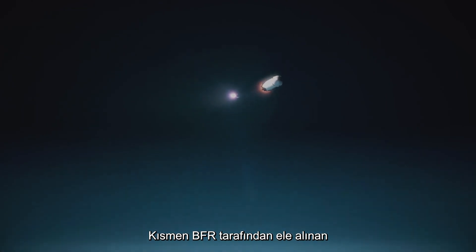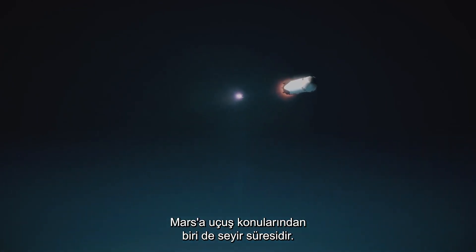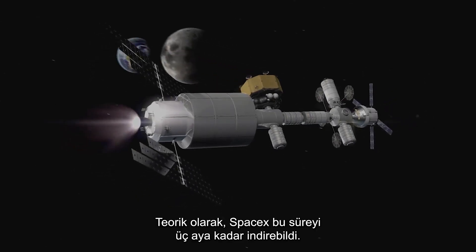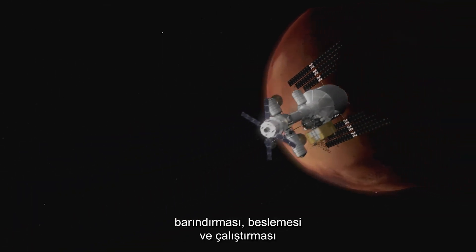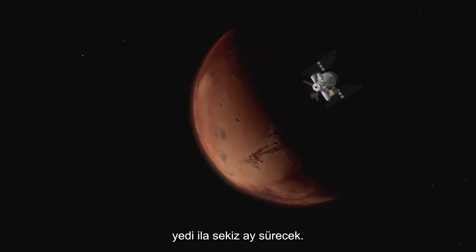One of the issues of flights to Mars, which is addressed in part by the BFR, is the cruise time. In theory, SpaceX has it down to three months. The other NASA-led systems will take seven to eight months — a long time to house, feed and power a crew with little to do.